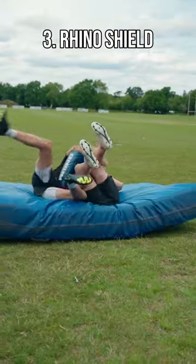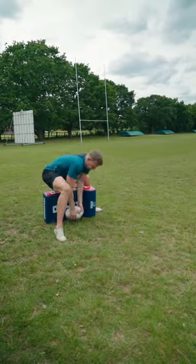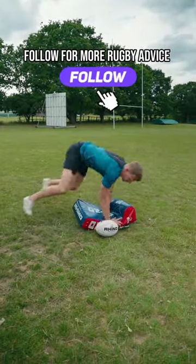Number 3: The Classic Rhino Shield. Can be used in various ways, but brilliant to manage tackle load and work on your skill.